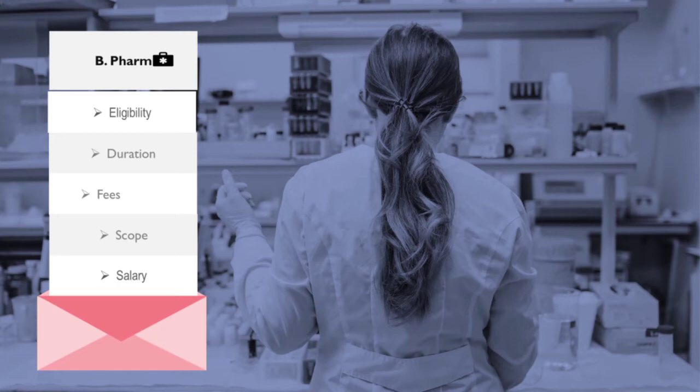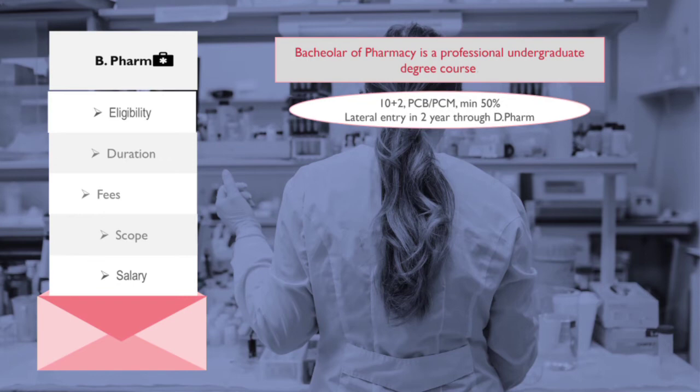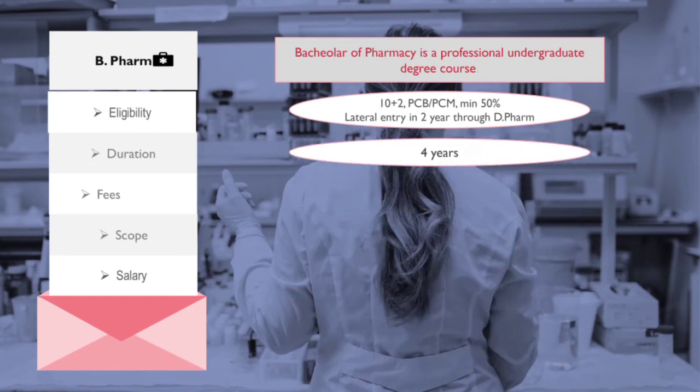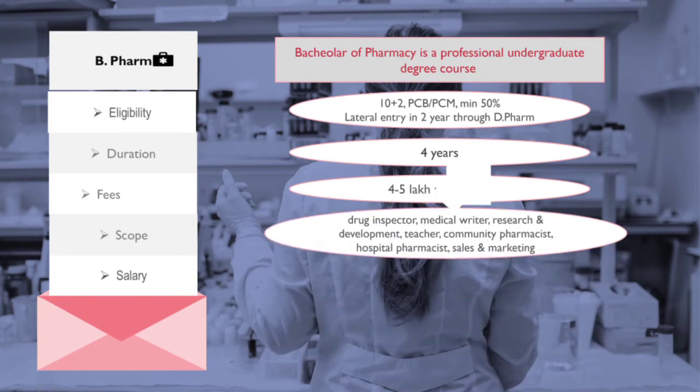If you want broader scope and knowledge in pharmacy and pursue graduation after your 12th, then B.Pharm is a better option. B.Pharm is the abbreviation of Bachelor of Pharmacy — an undergraduate professional degree course. Eligibility requires you to be 12th pass from a science background from any recognized board with a minimum of 50 percent. If you have done D.Pharm, you can get lateral entry into the second year of B.Pharm. Duration is four years and the average fee varies from 4 to 5 lakh.